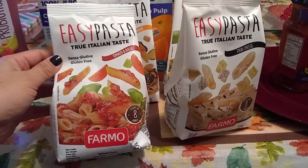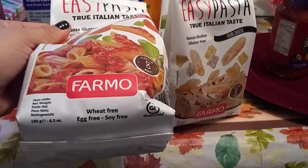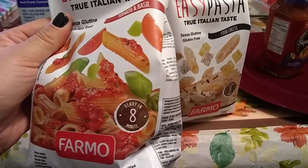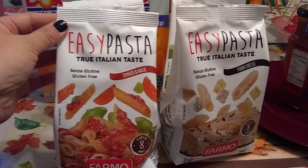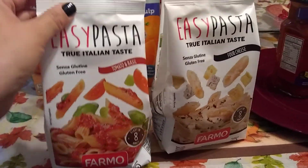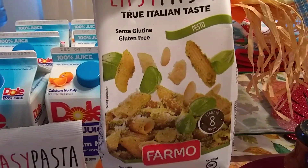This is Farmo — I did Google it, it is a name brand. People who have celiac can eat this. It is gluten free, egg free, soy free, and it says ready in eight minutes, easy pasta, true Italian taste. They had four different flavors and I picked up all four — this is tomato and basil, which looks absolutely delicious.